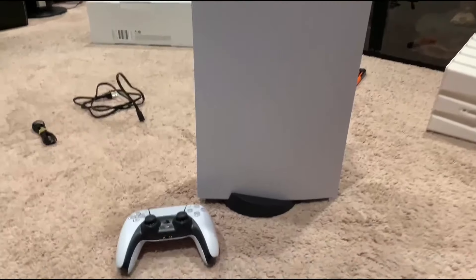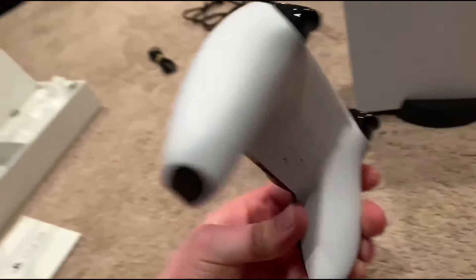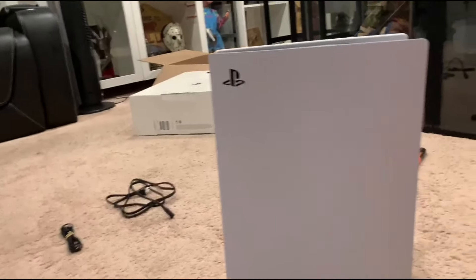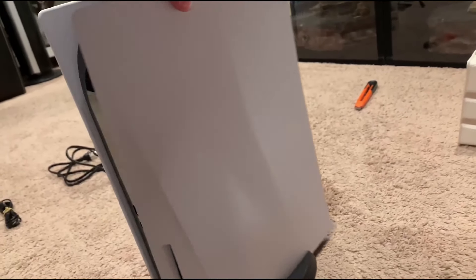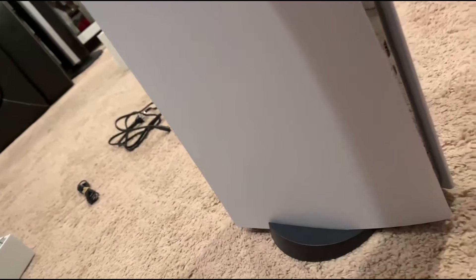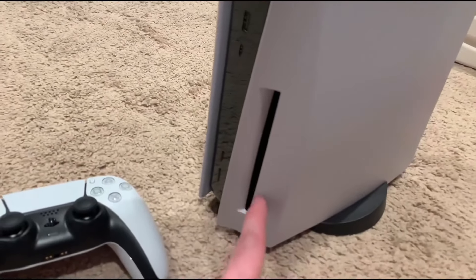Before we dive in — this is the stand that you attach to the console. You remove the little screw from the bottom and the little cap inside, and basically just screw it in. Here's the PlayStation all set up with its stand. The controller looks beautiful and feels great. On the back you have two USBs, ethernet, HDMI, and the power cord. On this side, another USB, charging cable, and the disc slot right here.